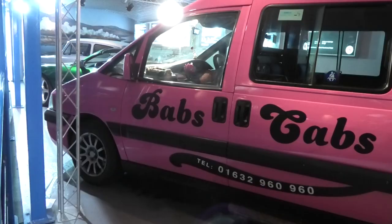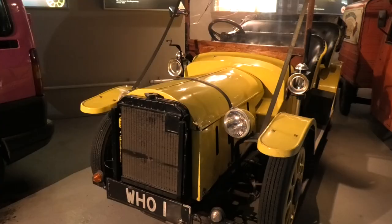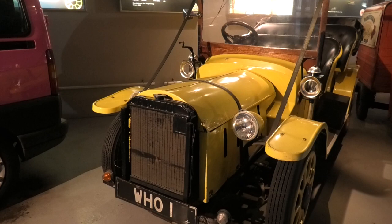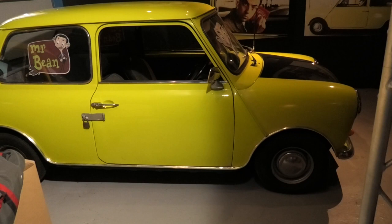This beautiful pink Citroën taxi, Babs' Cab, featured in the opening episode of The League of Gentlemen. This car can be built from a kit which could be fitted to an old Ford Popular chassis, and was used by the third Doctor Who, played by Jon Pertwee.